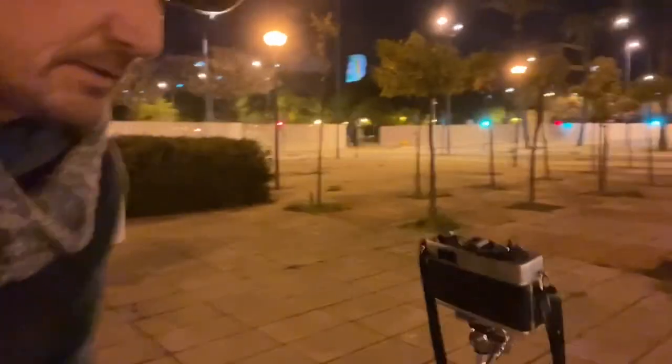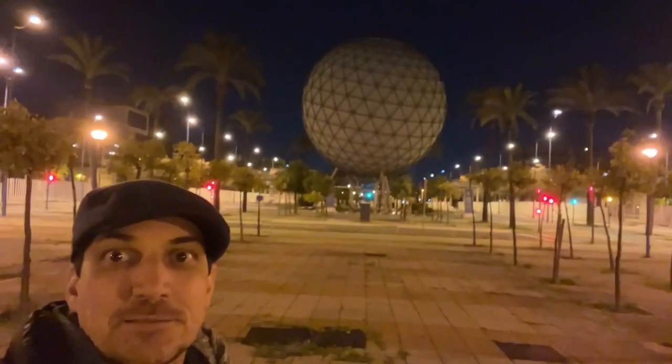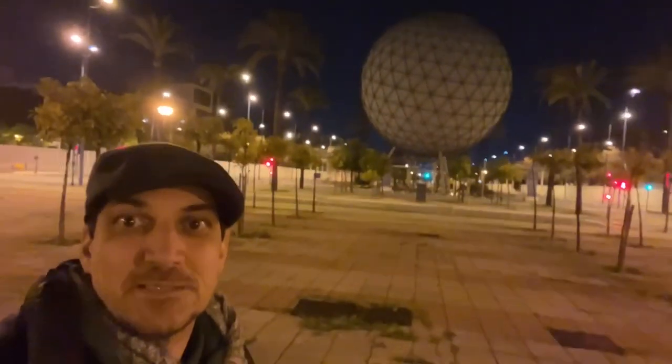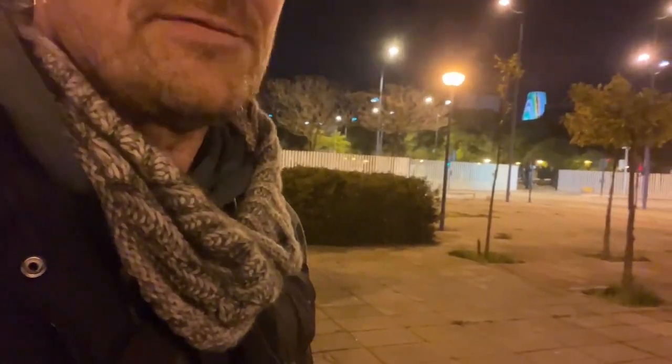We're just out here at night time. I just took the shutter release cable off because I was doing a long exposure at night of the Cartuja here. It's a big ball — looks like something out of space, 1999. So we're taking a long exposure with the Ricoh RF rangefinder. I don't know how it came out because it's Ultramax 400, and I just did like a two-minute exposure at f16.